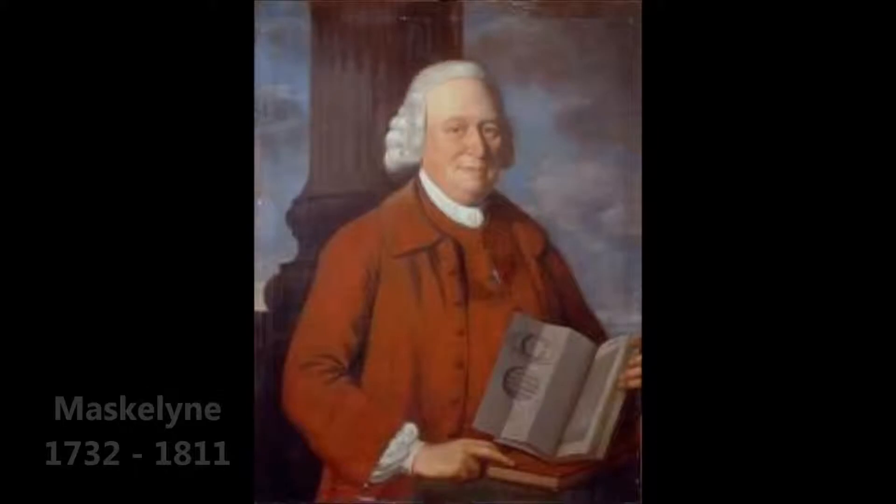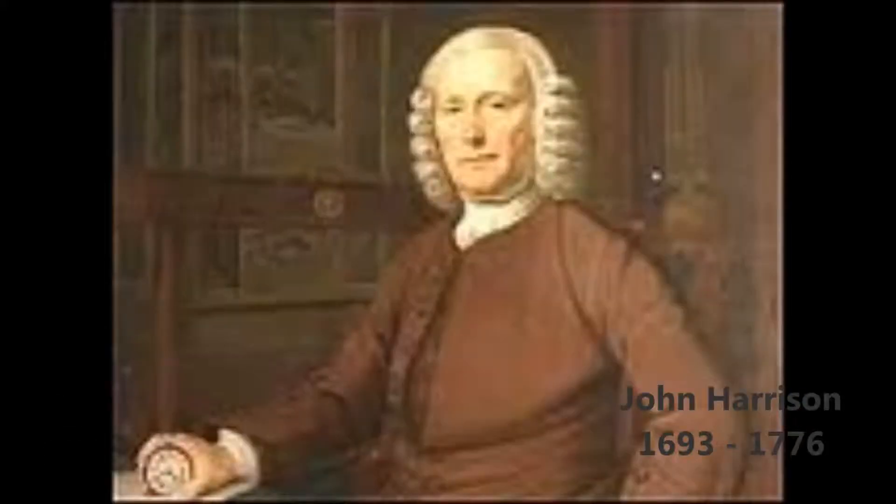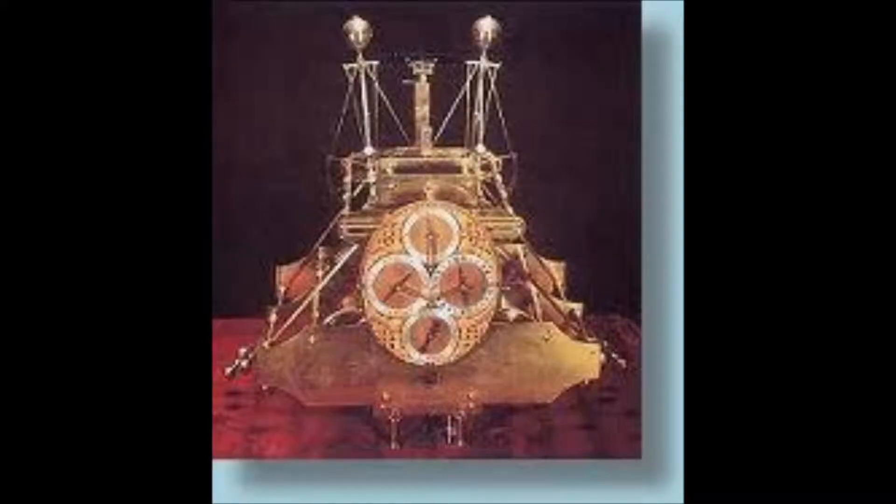Harrison is particularly important as his clock, the chronometer, provided a much more accurate system to coordinate the navigation. At sea it was so accurate that charting at sea was altered and was considerably improved upon.